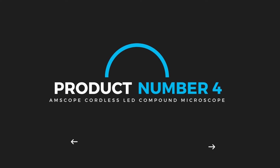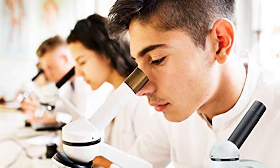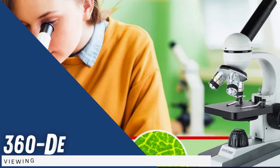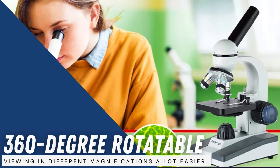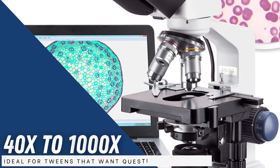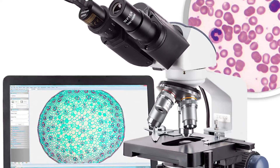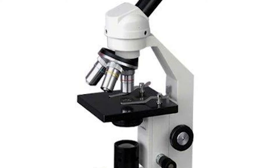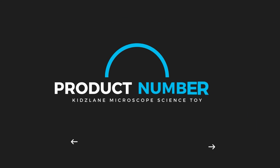Product number four: Amscope Cordless LED Compound Microscope. Students who are already familiar with science projects will have a field day with this one. With a durable metallic frame, you can be sure they'll be using it for a long time. It features a 360-degree rotatable monocular head for easier viewing at different magnifications, with five magnification settings from 40x to 1000x — ideal for tweens who want questions answered. The optical glass elements feature a single-lens condenser with a disc diaphragm, and it comes with an LED illumination system that can use three AA batteries or an outlet.